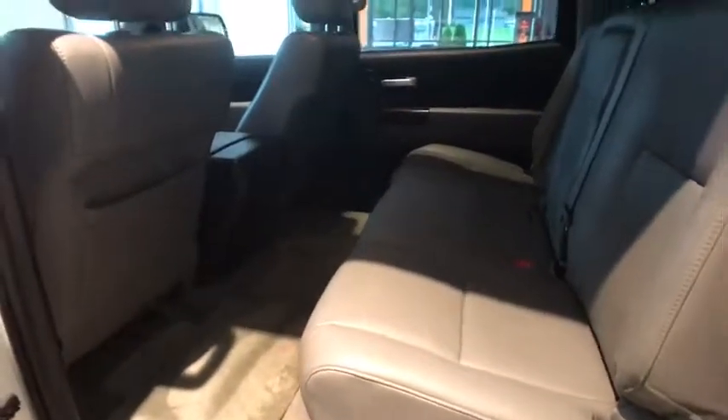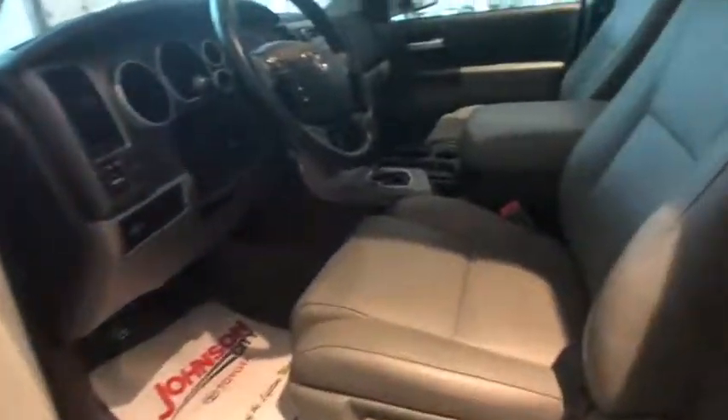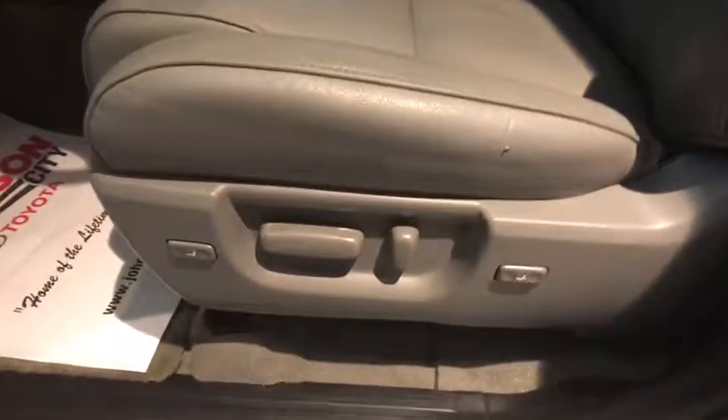With a towing capacity of up to 10,000 pounds and a payload capacity of over 2,000 pounds, the Tundra is the perfect mix of power and efficiency. This vehicle has less than 70,000 miles.